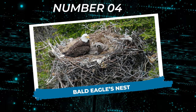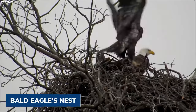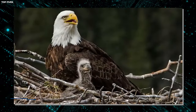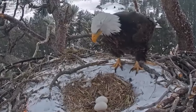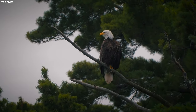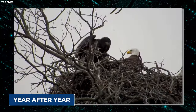Number four: Bald Eagle's Nest. The majestic bald eagle, a symbol of freedom and strength, is renowned for its impressive nest-building prowess. The bald eagle's nest, known as an eyrie, is perched high atop sturdy trees or rocky cliffs. These massive nests can measure up to 10 feet wide and weigh as much as two tons, making them one of the largest bird nests in the world. Constructed primarily of sticks, branches, and other natural materials, bald eagle nests are meticulously crafted using their powerful talons and beaks.